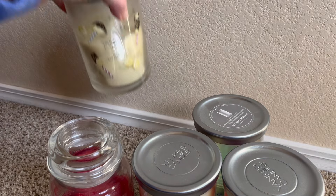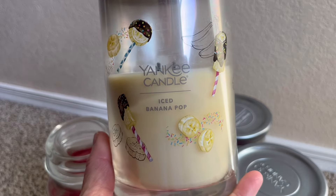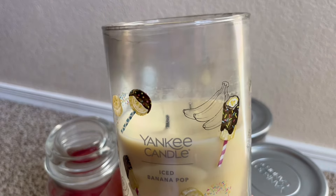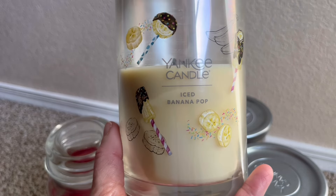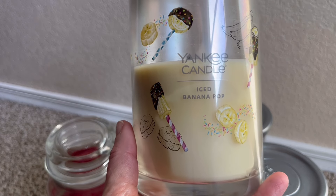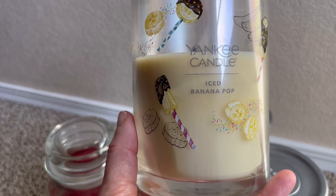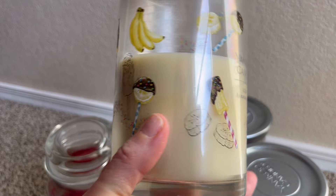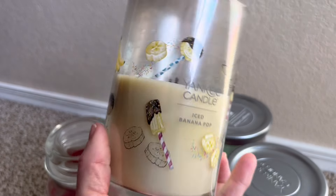A candle I enjoyed in the summertime — no secret, I love banana fragrances in the summer. This was Iced Banana Pop from last year. You can see a little bit of soot around the edges. This was really nice — very banana-forward to me. I get a slight detection of cocoa in the background, but not super heavy. It's a creamy banana fragrance and I really liked it. The wax did well for me so far, and it was burning pretty well even without trimming the wicks.